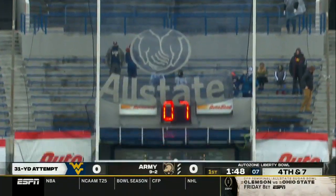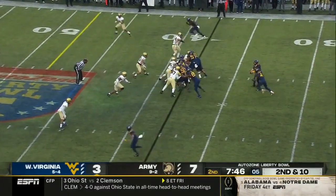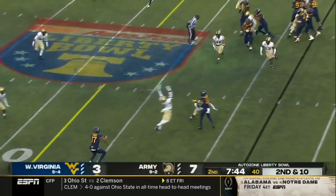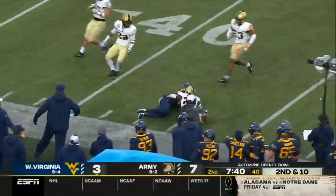And the kick is good. Getting a lot more reps here today for Army. Dagey — a throw, a little high, deflected, and Brown makes the catch. How about that?